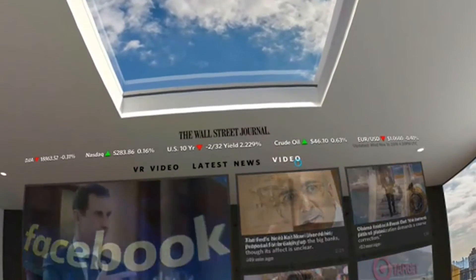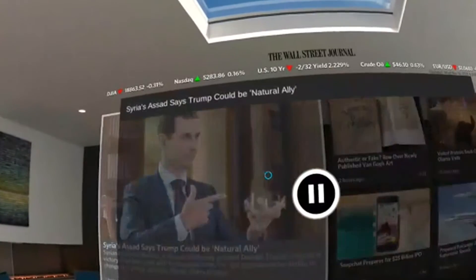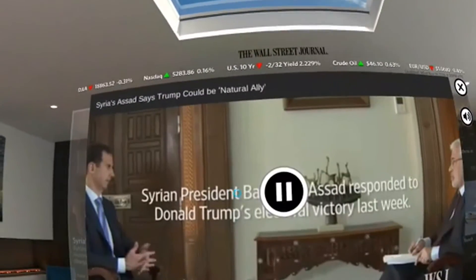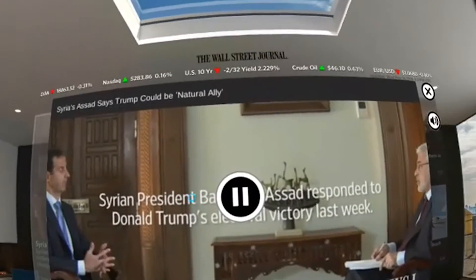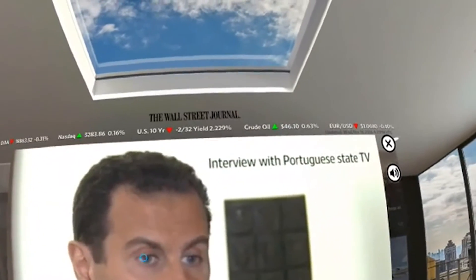Now let's check the 2D videos. These should be simple 2D videos, and if you click on them the screen will appear in front of you and you can simply watch the normal 2D videos on that screen.